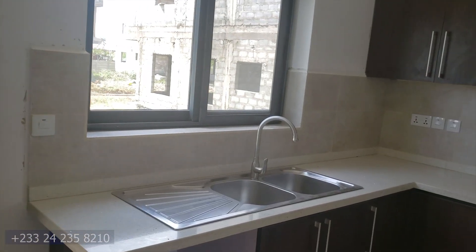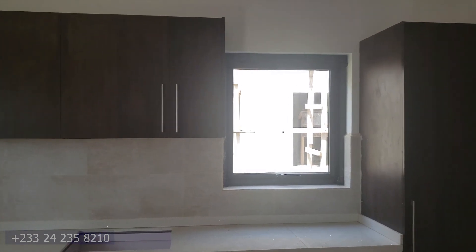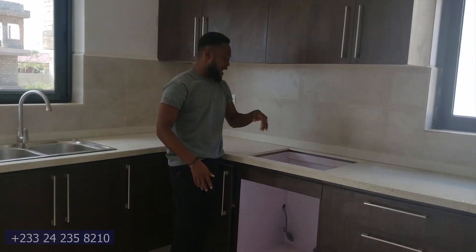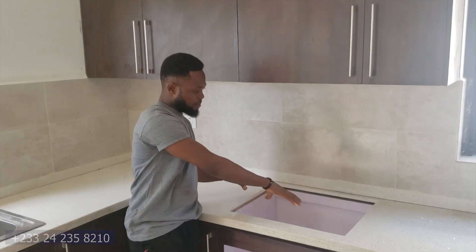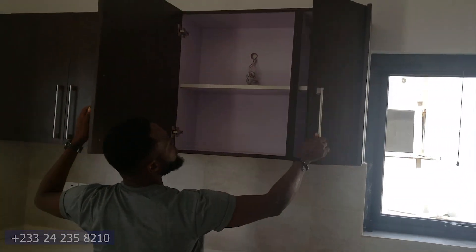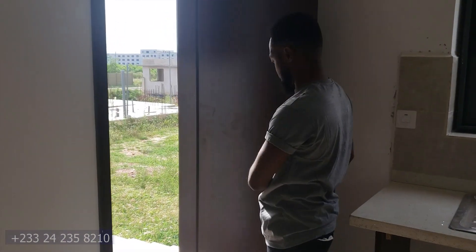So this is the kitchen — it's a bit spacious, I like the space. Nice countertops right here. You can put your washing machine right here, and this is where you can put your gas cooker or electric cooker, anything of that sort. It's got some cabinets at the top where you can put your kitchen things.